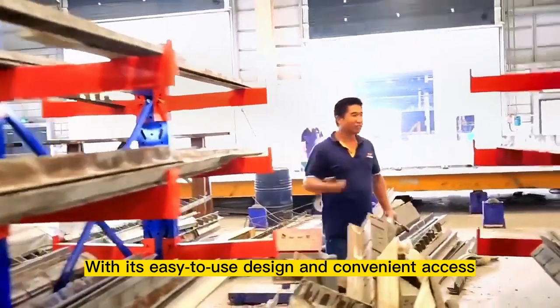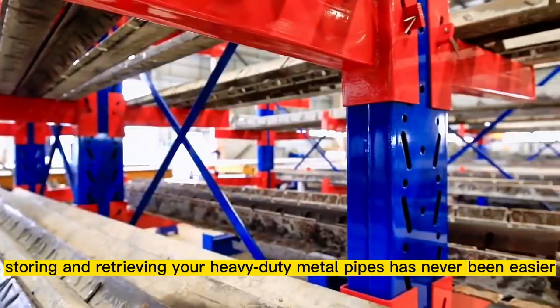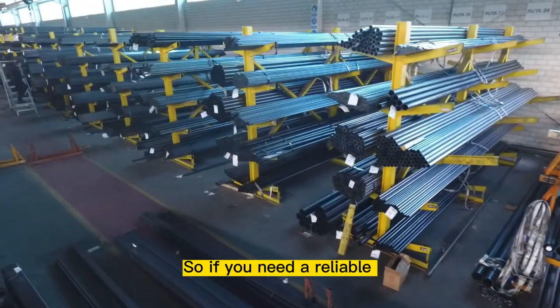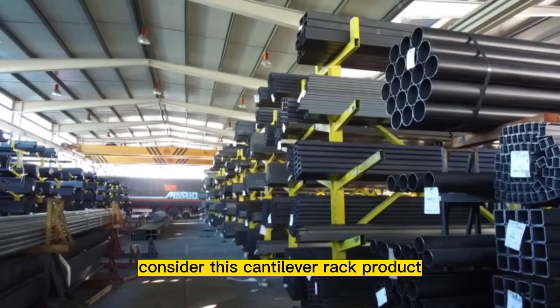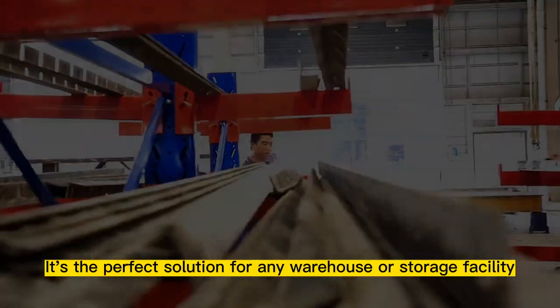With its easy-to-use design and convenient access, storing and retrieving your heavy-duty metal pipes has never been easier. So if you need a reliable and efficient way to store your heavy-duty metal pipes, consider this cantilever rack product. It's the perfect solution for any warehouse or storage facility.